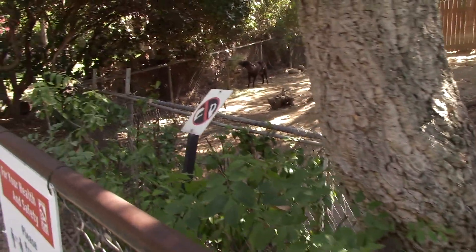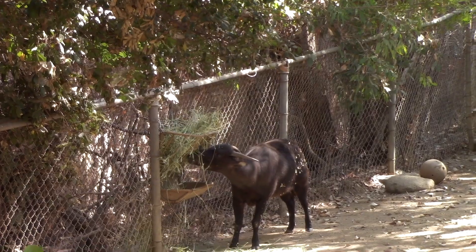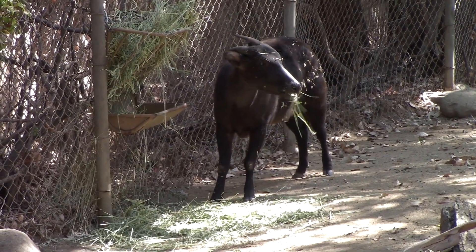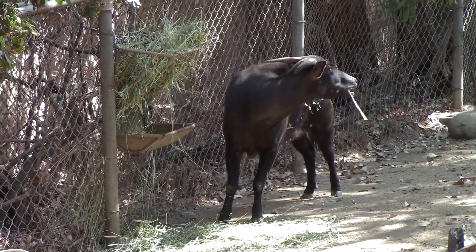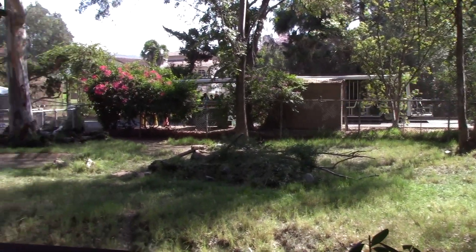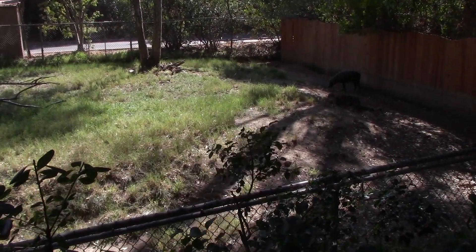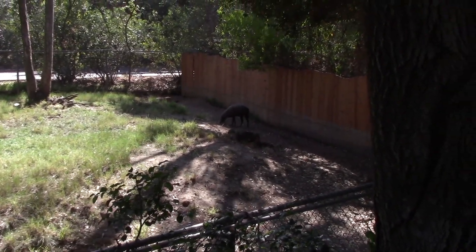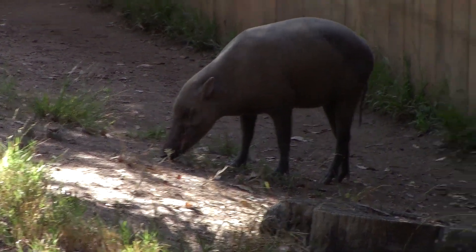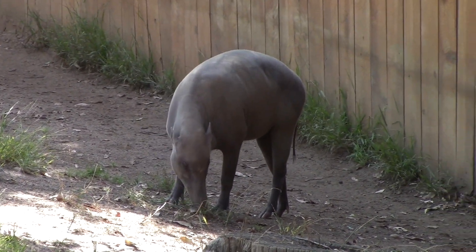Here we have a lowland Anoa, right there. And here we've got the Babirusa — there goes the tram, that's pretty cool. That's the Babirusa right over here. In case you're wondering what Babirusa means, it means pig deer — interesting name.